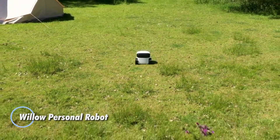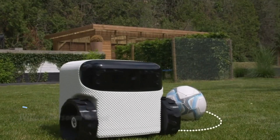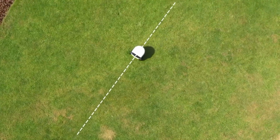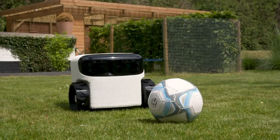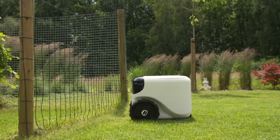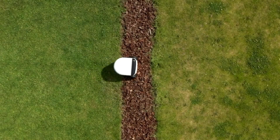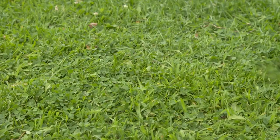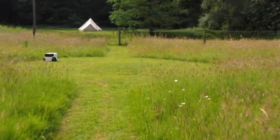Introducing Willow, the ultimate AI-powered assistant that revolutionizes both lawn care and home security. By day, Willow operates autonomously, effortlessly mowing your lawn, shredding leaves, and sweeping your patio — all without the hassle of perimeter wires. As the sun sets, this technological marvel seamlessly transitions into a vigilant security camera, equipped with night vision to monitor your home while you sleep. Powered by the advanced NVIDIA Jetson Nano platform, Willow harnesses cutting-edge computing and deep learning capabilities like TensorFlow for real-time decision-making and precise obstacle avoidance.